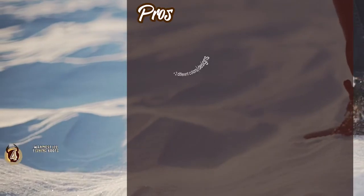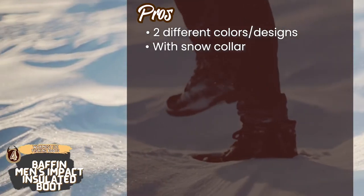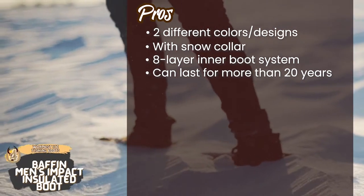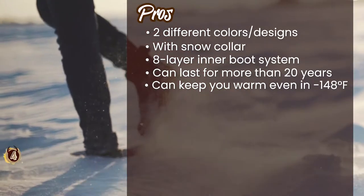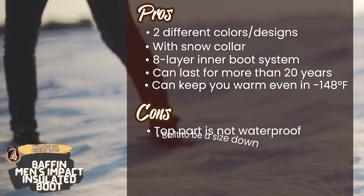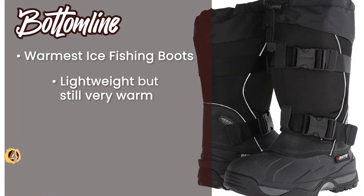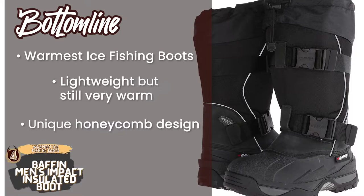Its pros are: it comes in two different colors and designs with a snow collar to prevent snow from gathering inside. It also features an 8-layer inner boot system with Thermaplush. These boots are made to be quite durable and can last for more than 20 years, and can keep you warm in temperatures as low as minus 148 degrees Fahrenheit. However, the top part of the boot is not waterproof, and it's built to size down so you'll need to size up when purchasing. Bottom line: these are the warmest ice fishing boots — surprisingly lightweight but very warm, with a unique honeycomb design that traps air under the foot.